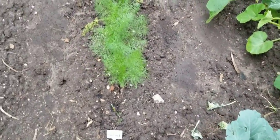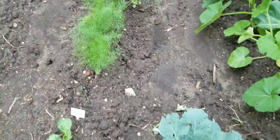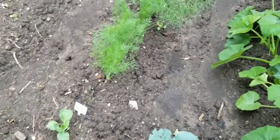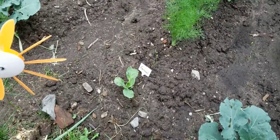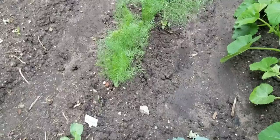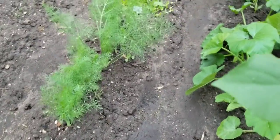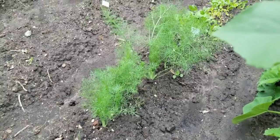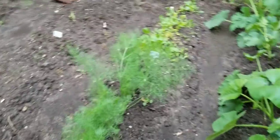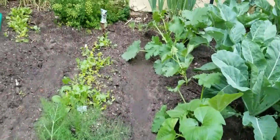I did come in and loosen the soil around the fennel and planted a couple more here in the front where there was just empty space, and then I've got a cabbage stuck right there. You can see some of the bulbs in there for the fennel are getting much, much bigger. And then I've got some more lettuce here in the back.